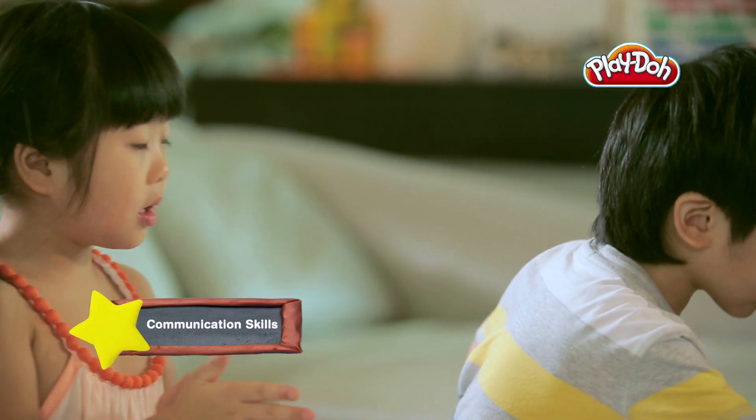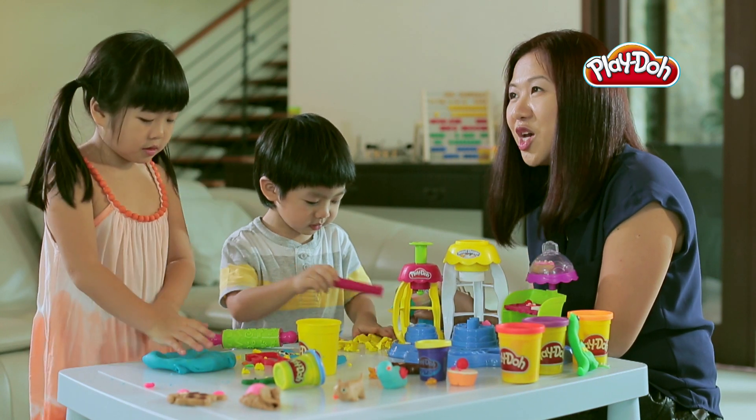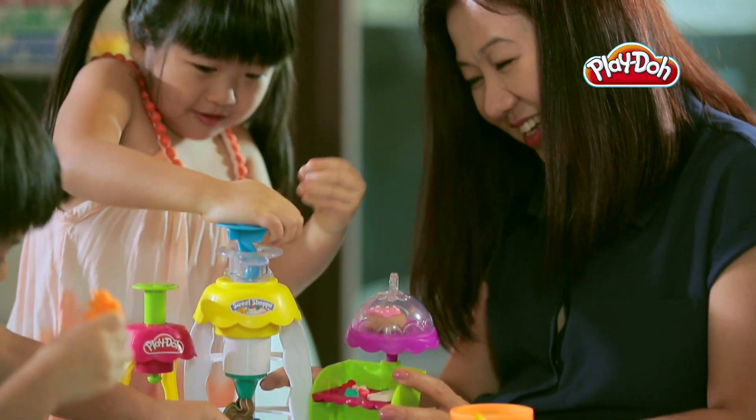Play-Doh has really helped my children with their communication and language skills. Whenever my child makes his masterpiece, he would start telling me his thought process about how he would make that item. Play-Doh toys can offer kids a creative outlet to express themselves and encourage them to explore new ideas and concepts through imaginative pretend play.